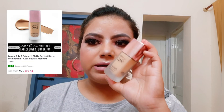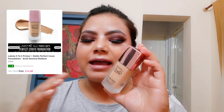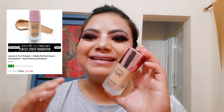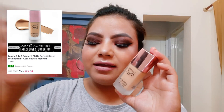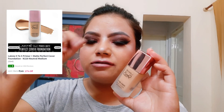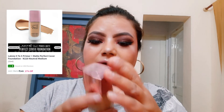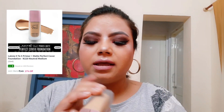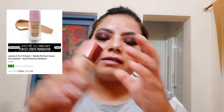I also heard a lot of good reviews about this particular Lakmé foundation, though I'm not usually a fan of Lakmé foundation products. I've tried everything from their BB cream range. This one has very good reviews online. The shade I have is Warm Neutral, and I also got this for 145 rupees — a real steal deal.